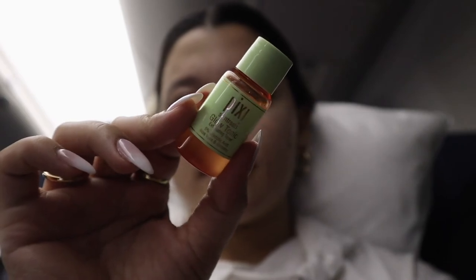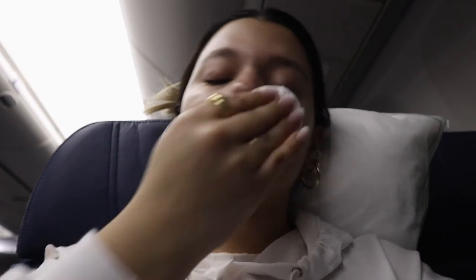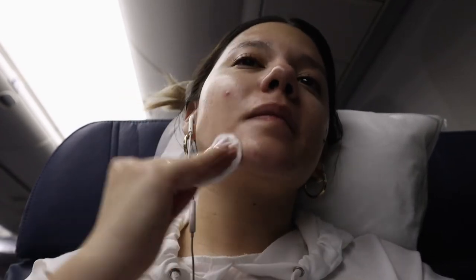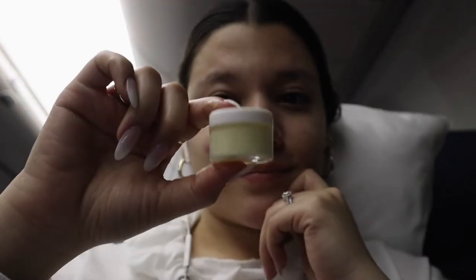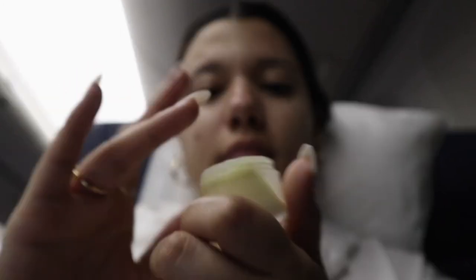Then I went in with my Pixi Glow Tonic Exfoliating Toner, one of my favorites because it exfoliates and purifies the skin and helps reduce the appearance of pores — which I'm always looking for since my pores are huge. After toning, I go ahead and moisturize.